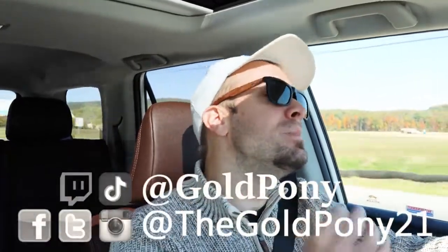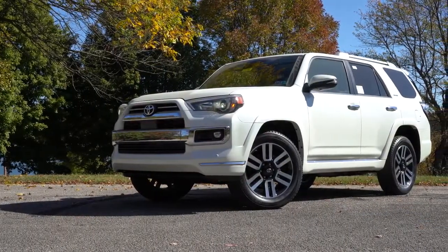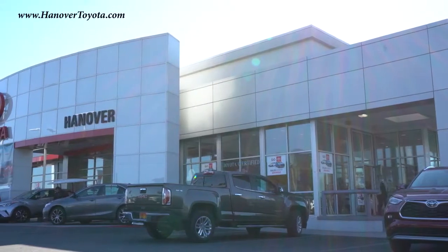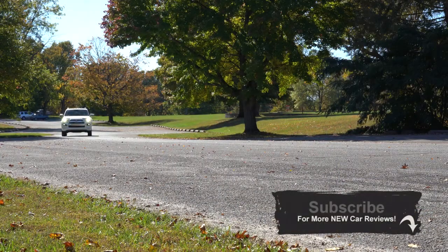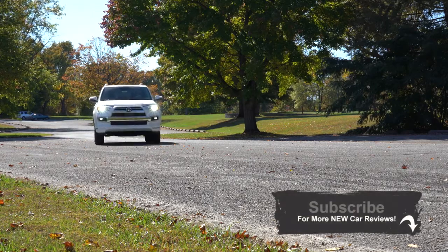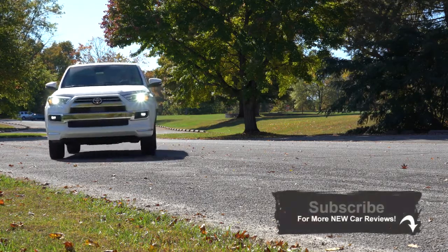What is up you guys, welcome back to another one. If you are new to the channel, I am Gold Pony — I do new car, truck, and SUV reviews on YouTube. Today we are in the new 2021 Toyota 4Runner, courtesy of Hanover Toyota in Hanover, PA. For more information on their inventory, please feel free to check out the link in the description box below. I check this one out every single year because this thing is a beast, and there are some big changes for the 2021 4Runner.